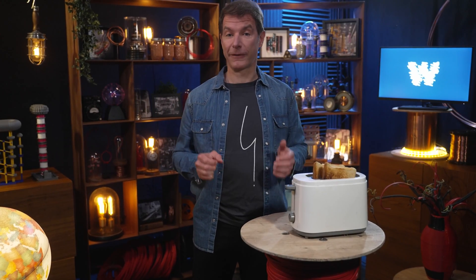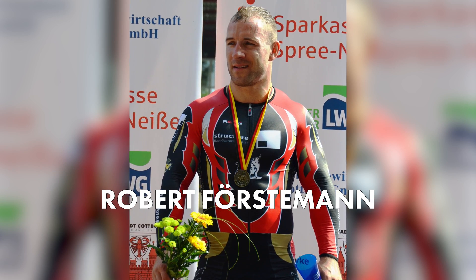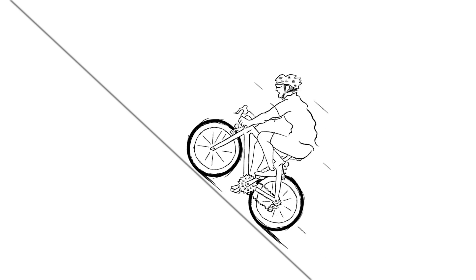The first time an experiment like this was carried out, it actually involved a toaster. The toaster challenge was famous a few years ago and is a perfect illustration of human power versus electrical power. The challenge stars world champion track cyclist Robert Fosterman. The experiment shows Robert on a stationary bike, and with his huge muscles he was able to pump the pedals to generate an excess of 700 watts — while climbing a 40-degree grade.